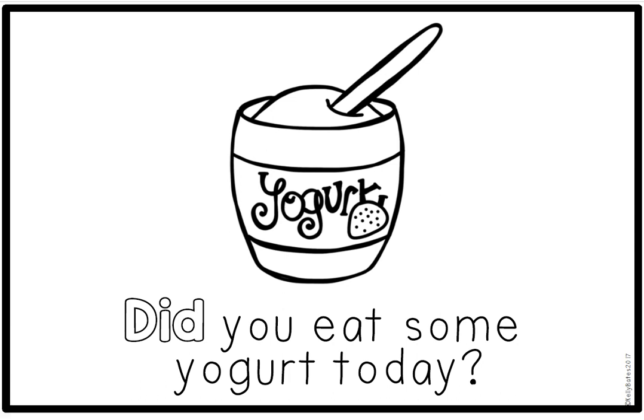Read after me. Track with your finger when I read to you and when you read back to me. Did you eat some yogurt today? Circle the sight word did. What food group does yogurt belong to? Well, yogurt is made of milk, which is dairy, so yogurt belongs to the dairy group. Dairy can be good for you also. It's not good to have too much of it though, but a little bit a day is great for your bones.